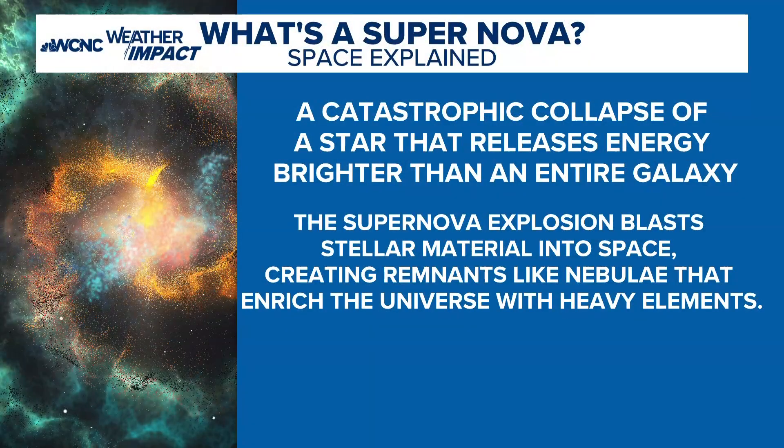What we know about supernovas — and again, it's amazing how we can see this far — is the universe is a big place. Roughly every 10 seconds across the universe, a supernova begins.